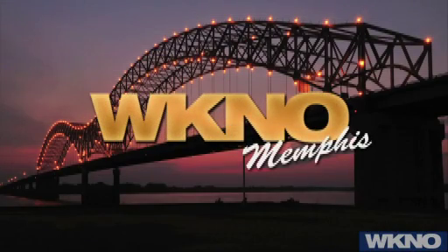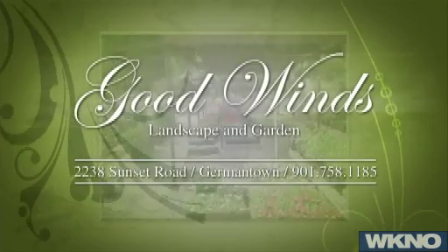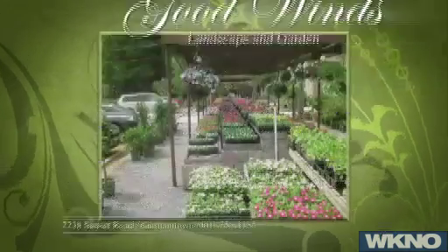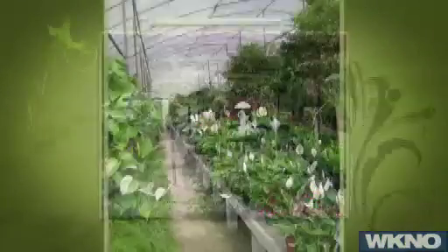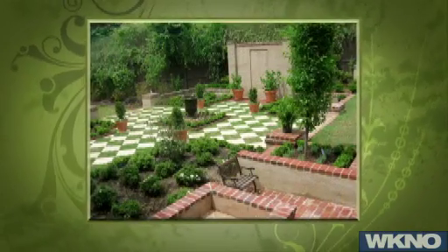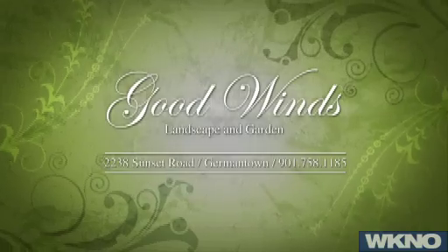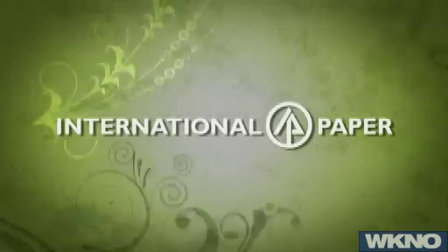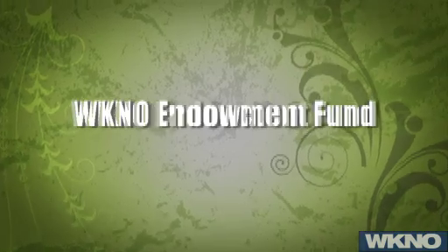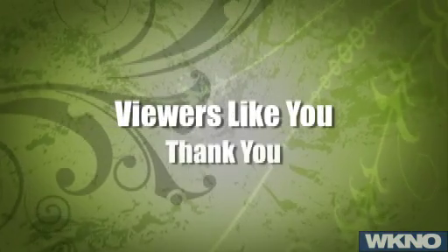This is a production of WKNO-Memphis. Production funding for The Family Plot, Gardening in the Mid-South, is provided by Good Winds Landscape and Garden Center in Germantown since 1943, continuing to offer its plants for successful gardening with seven greenhouses and three acres of plants, plus comprehensive landscape services. International Paper Foundation, the WKNO Production Fund, the WKNO Endowment Fund, and by viewers like you. Thank you.